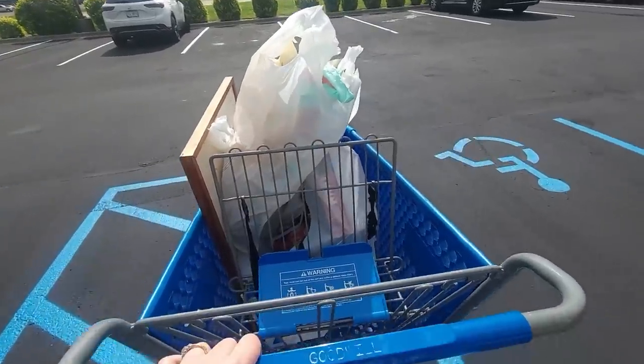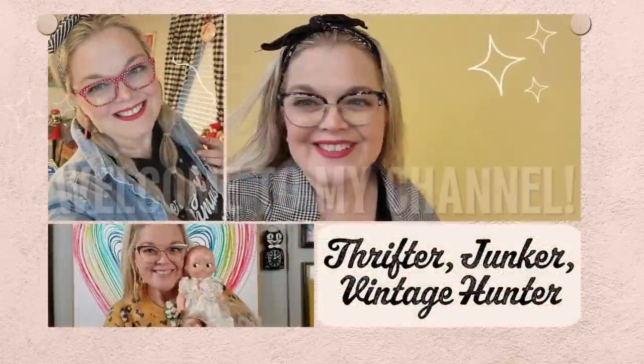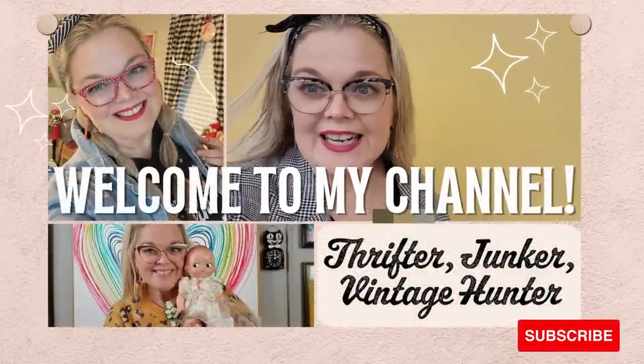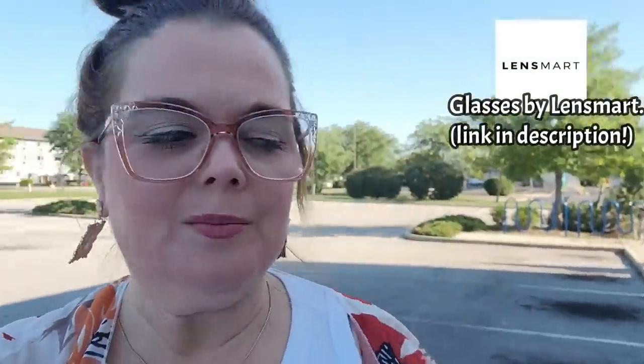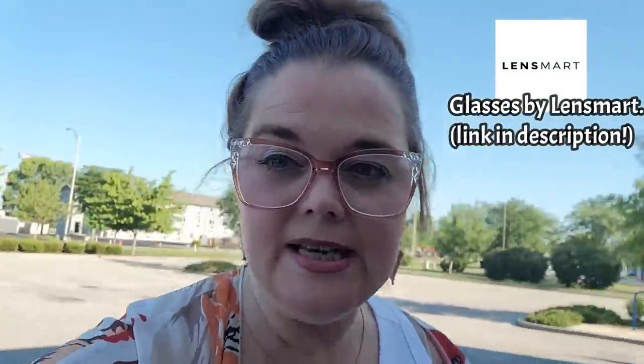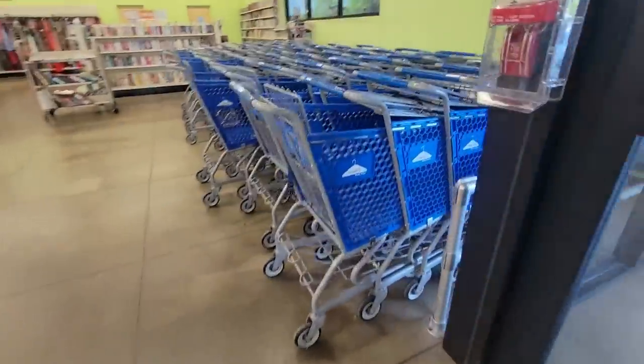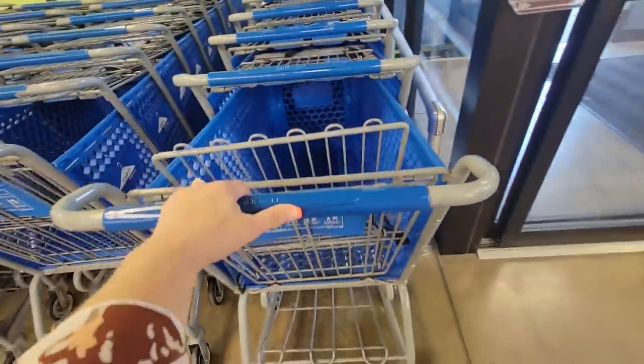Look at me with a full cart at Goodwill. Hello friends, today we are at the Goodwill - the first of two Goodwills I'll be going to today to hopefully get one video out of. We are in Columbus, Indiana. Let's go see what, if anything, we can find, right when they open. Hopefully it'll be good.